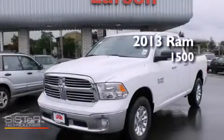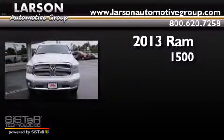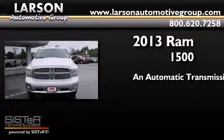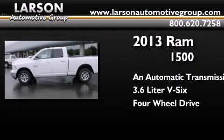This is a brand new 2013 Ram 1500. This truck has an automatic transmission, a 3.6 liter V6, and the added safety and control of four-wheel drive.